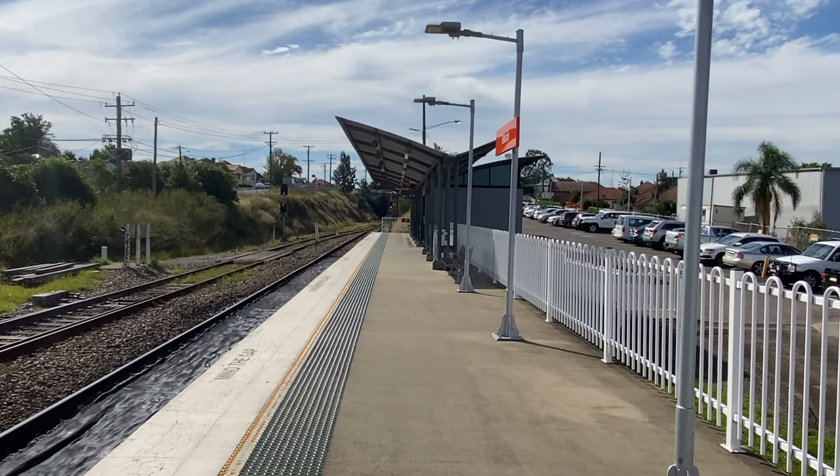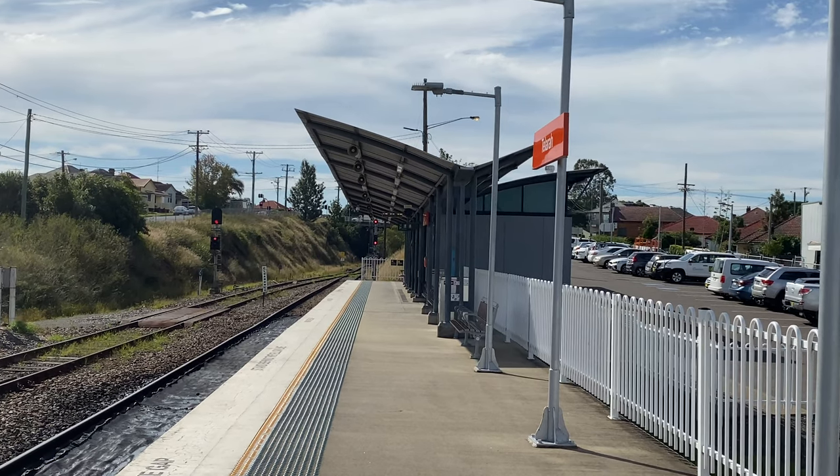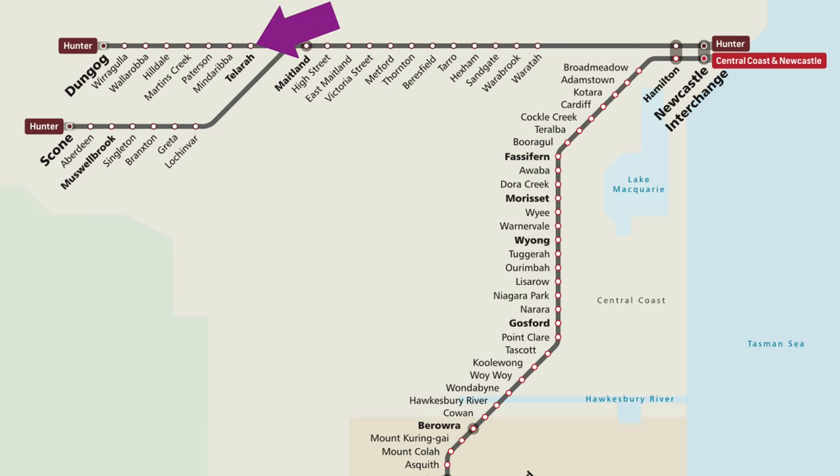So this is Talara station. As you can see it's quite small and quite basic — just one platform and a shelter that covers part of the platform. Talara is the terminus of the majority of the Hunter Line trains from Newcastle. On weekdays it has two trains an hour with a few exceptions, and on weekends it's just one train an hour.